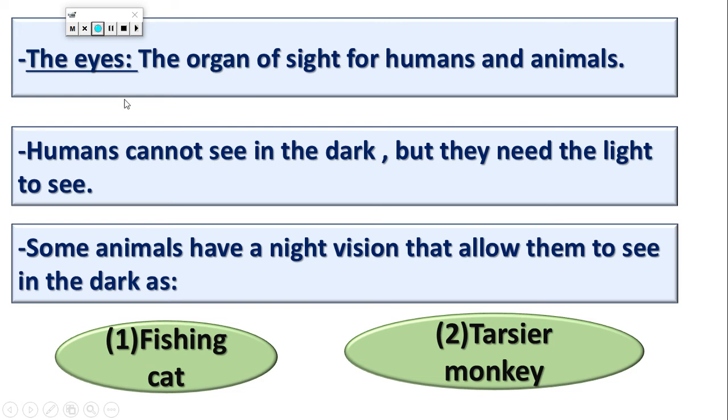But humans cannot see in the dark. So we need light to see in the dark.